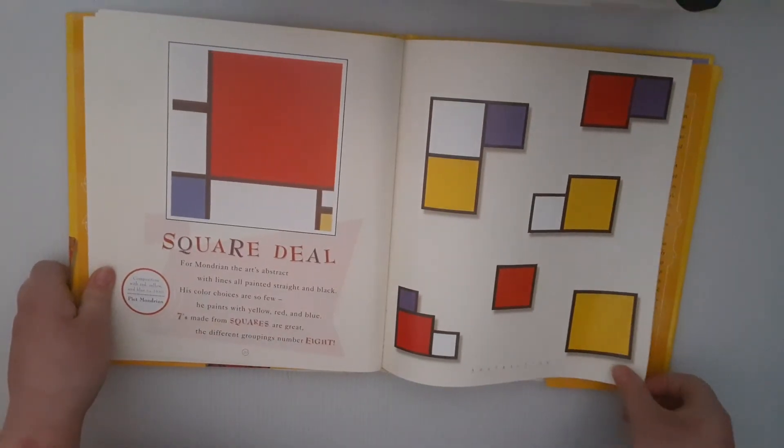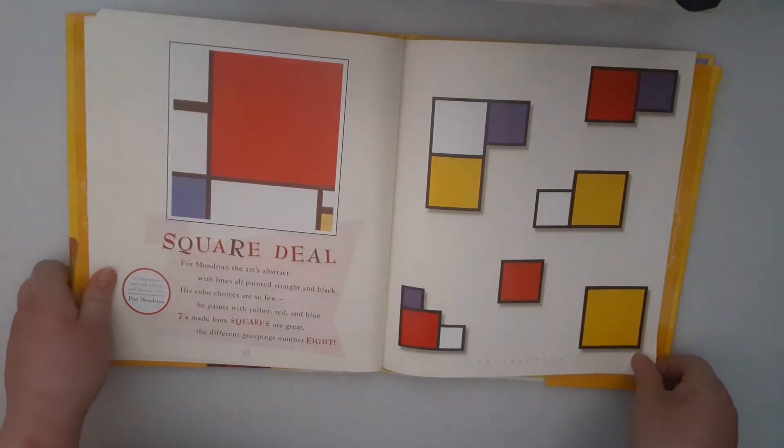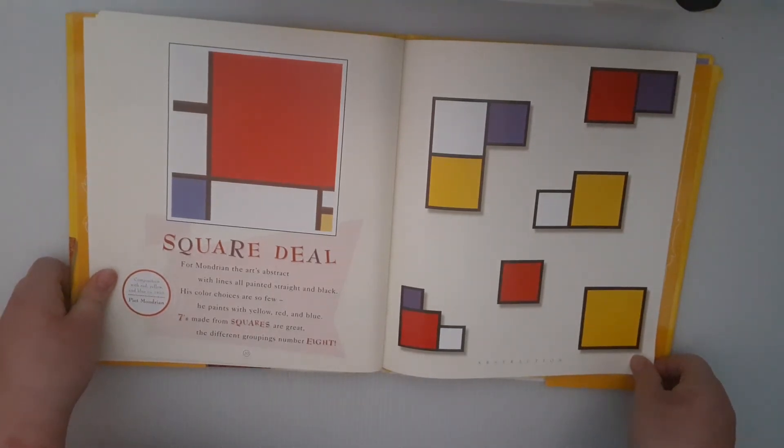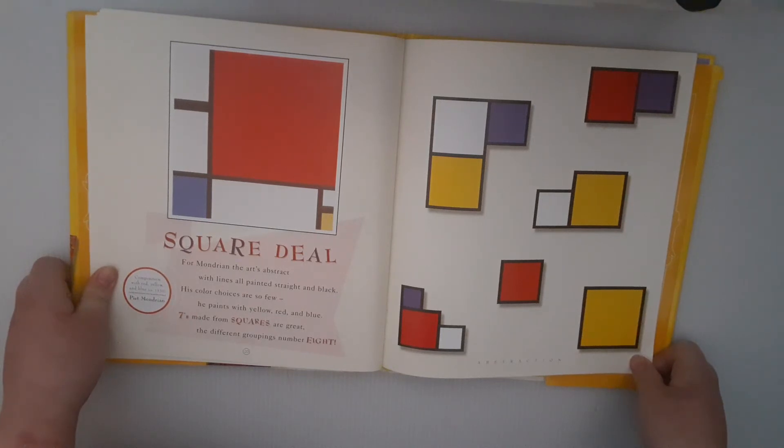A Square Deal. For Mondrian, the art's abstract, with lines all painted straight and black. His color choices are so few, he paints with yellow, red, and blue. Sevens made from squares are great. Find the three groupings of number eight.